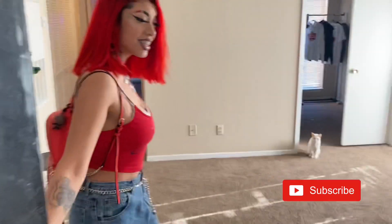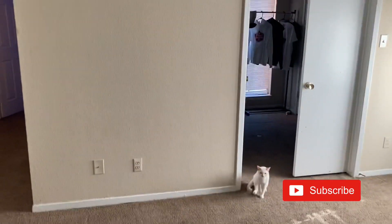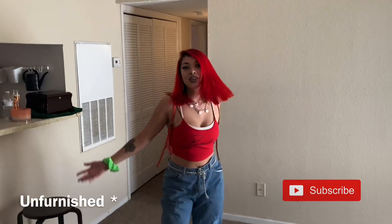Oh hello, welcome! Look at that, Doji! Welcome to my new apartment tour, so basically I'm just gonna go ahead and get started.